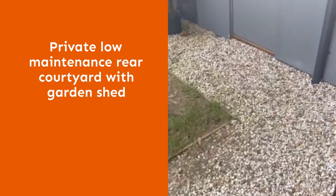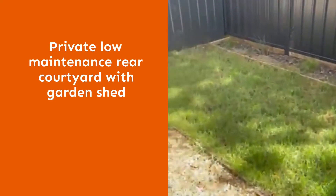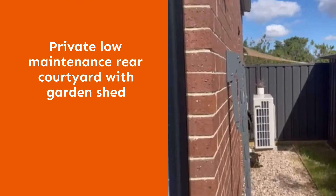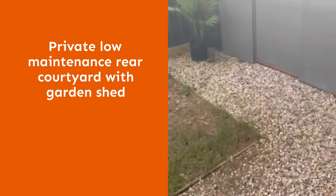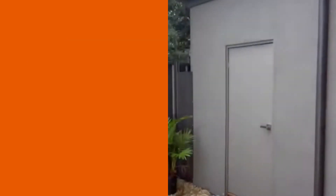Located off the living area is a very low maintenance courtyard, with a garden shed, clothesline, a little bit of lawn and an internal garage door.